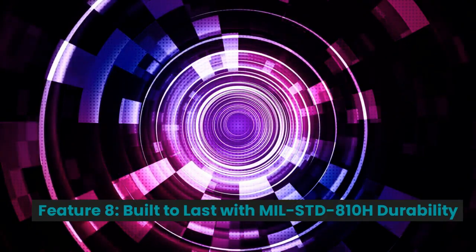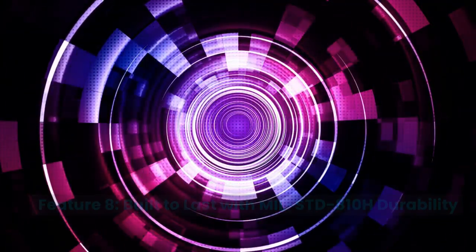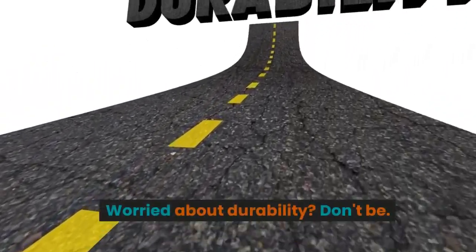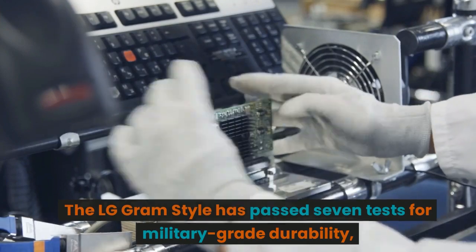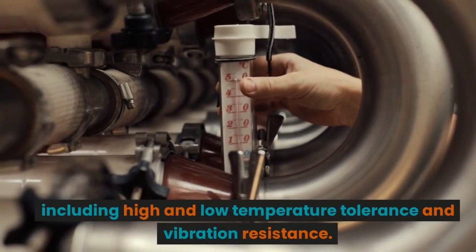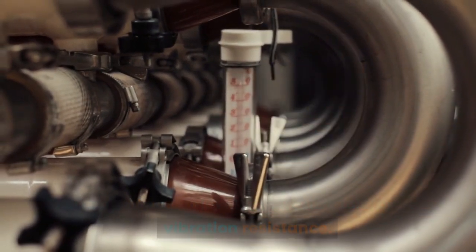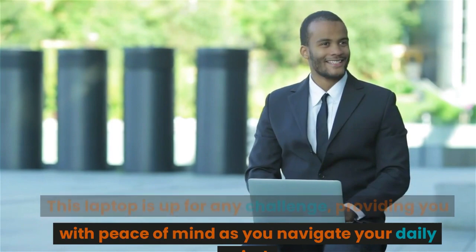Feature 8: Built to Last with MIL-STD-810H Durability. Worried about durability? Don't be. The LG Gram Style has passed 7 tests for military-grade durability, including high and low-temperature tolerance and vibration resistance. This laptop is up for any challenge, providing you with peace of mind as you navigate your daily grind.